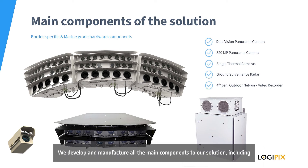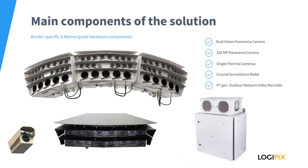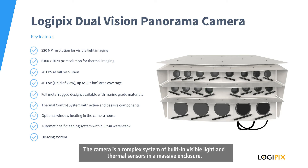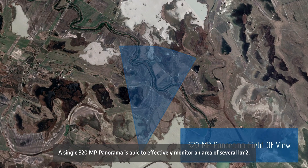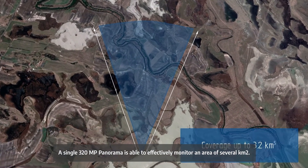We develop and manufacture all the main components of our solution, including multi-sensor dual vision cameras, single thermal cameras, network video recorders, software and embedded computer vision algorithms. The key component of the border solution is the dual vision panorama camera — a complex system of built-in visible light and thermal sensors in a massive enclosure. Our panorama cameras cover vast areas; a single 320 megapixel panorama is able to effectively monitor an area of several square kilometers.